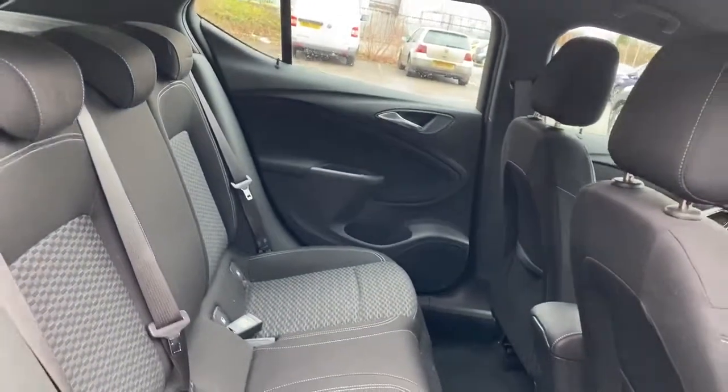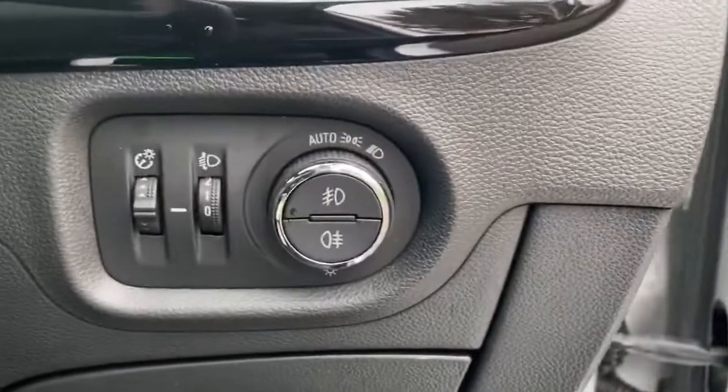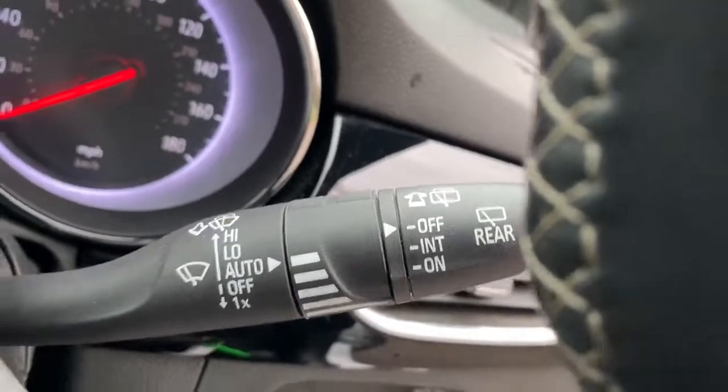We do have isofix tethers, front electric windows, automatic lights, and automatic wipers.